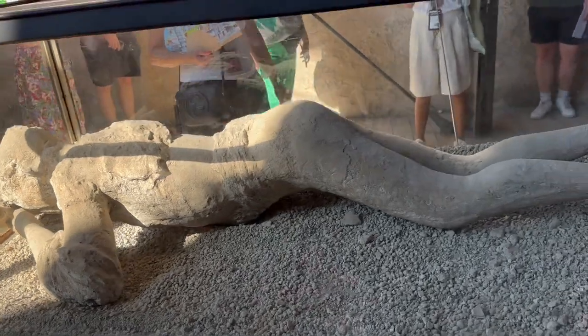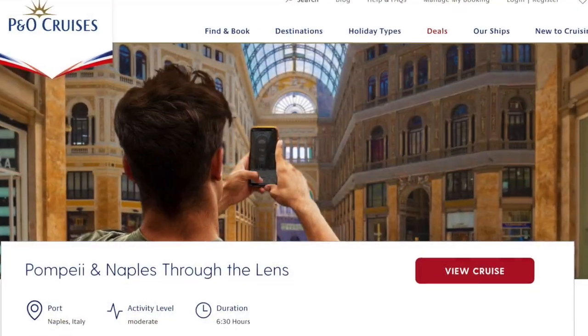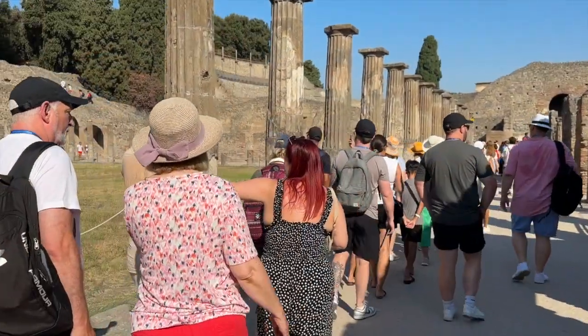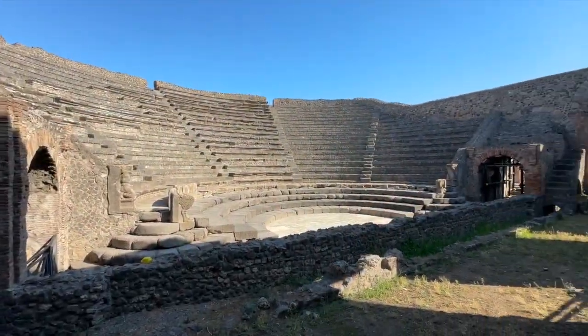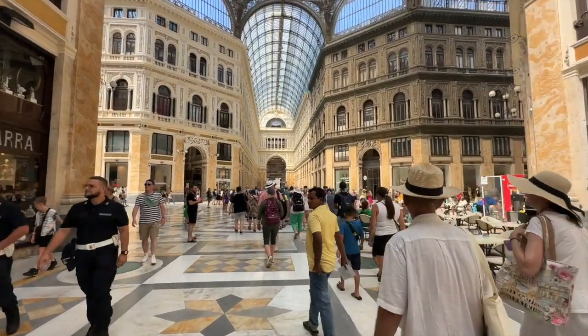Pre-cruise excursions to Pompeii had sold out quickly but we'd managed to book onto a trip entitled Pompeii and Naples Through the Lens. The description seemed to promise tours of both Pompeii and Naples with a guide helping you capture the best photos, and whilst it didn't quite work out as described we did get an enjoyable trip to both places.